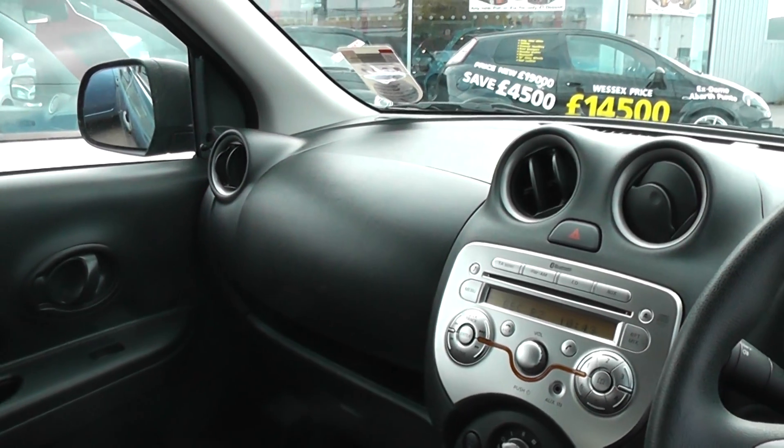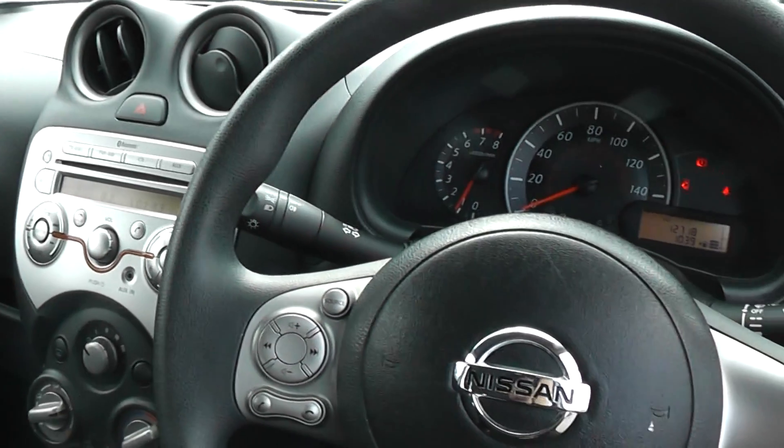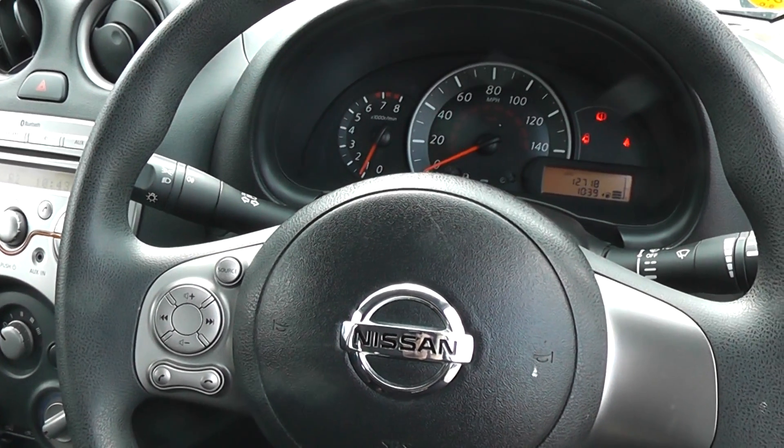There are excellent finance packages available on this car. And if you reserve it online, you will receive an additional discount. Look forward to hearing from you. Wessitz Garages, Cardiff.